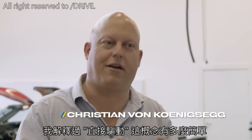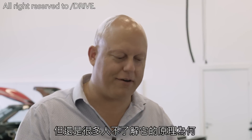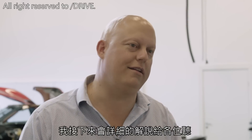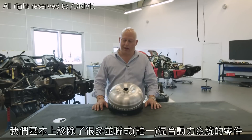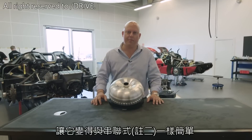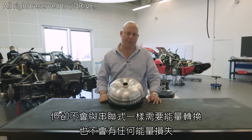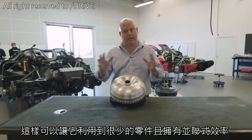Since the inception of the Regera, I've explained the direct drive and how simple it is, and still people have a little bit of a hard time getting their head around how it actually works. So I'm going to show you in a bit more detail. It's basically removing components from a parallel hybrid, making it more or less as simple as a series hybrid, but without the energy losses and energy conversions you have in a series hybrid — and making it more efficient than a parallel hybrid, but with much less components.